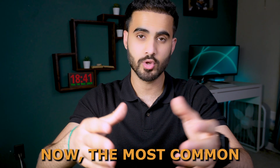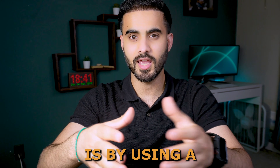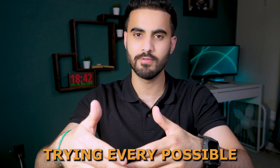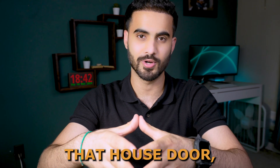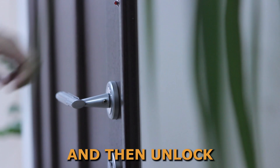The most common method of hacking a Wi-Fi password is by using a dictionary attack. A dictionary attack is like a thief trying every possible combination of numbers to unlock a house door, and they would keep trying until they discover the correct code and unlock that door.